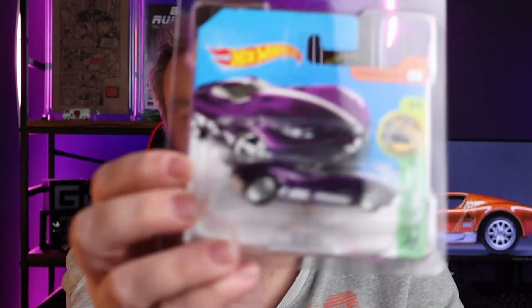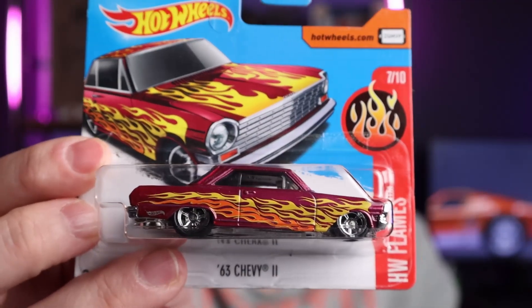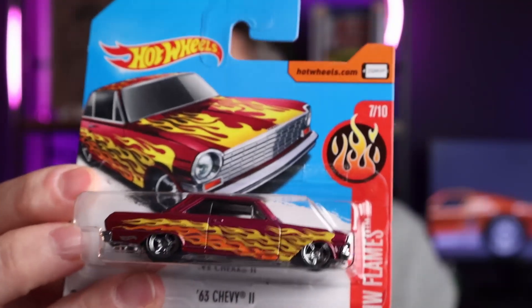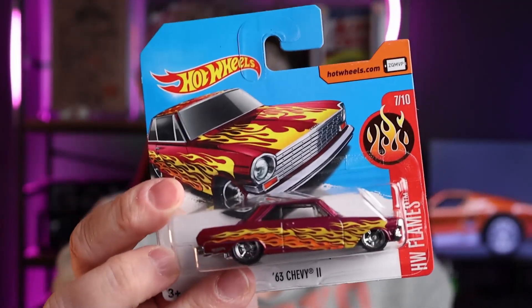Those are the two least popular, least sought after ones that I have. This one, the Chevy II — this was one I was looking at getting, actually importing. I really liked the flames on this, the dark hot pink is really nice. Love the casting. I like how the super really differed from the regular — the regular was sort of a flat pink, a lot duller than this.